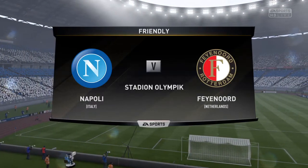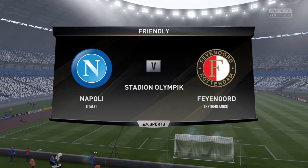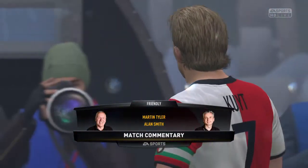Welcome everybody. Martin Tyler along with Alan Smith. Alan, looking forward to it today. Yeah I think so Martin, there's a really good buzz in the air here. And today it's Napoli and they will play the final.